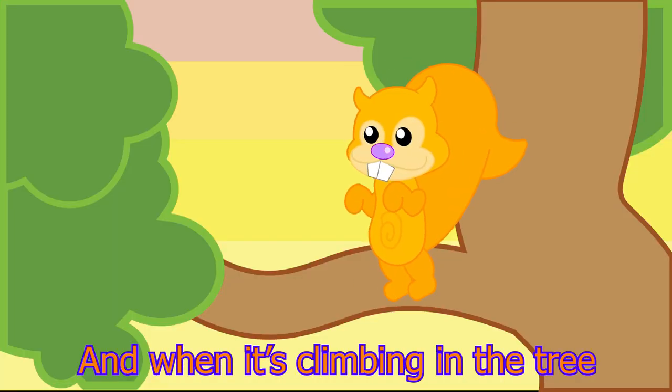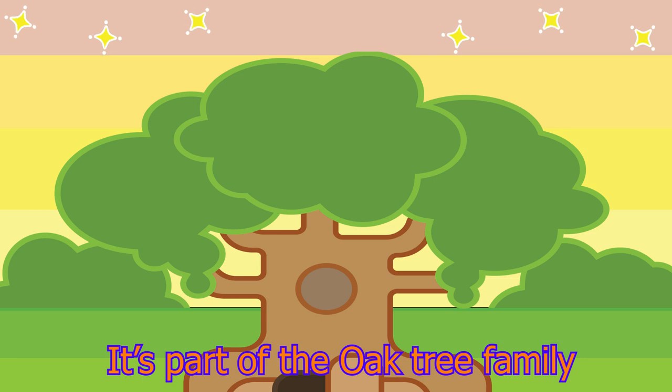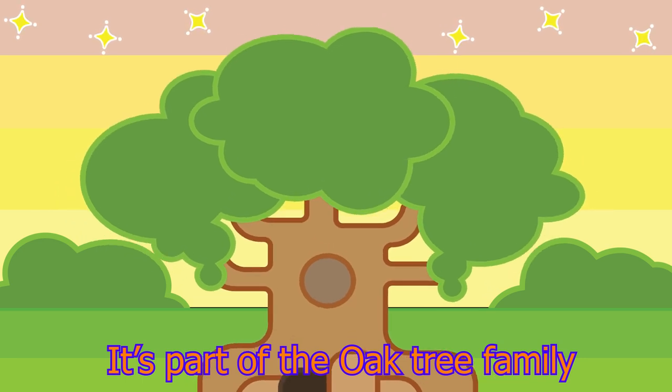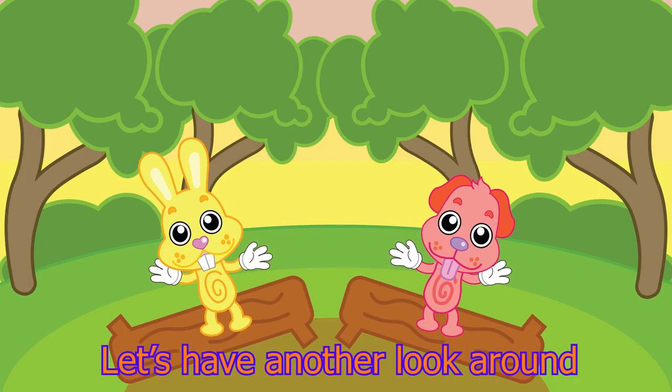And when it's climbing in the tree, it's part of the oak tree family. Oh, this is fun! Let's have another look around.